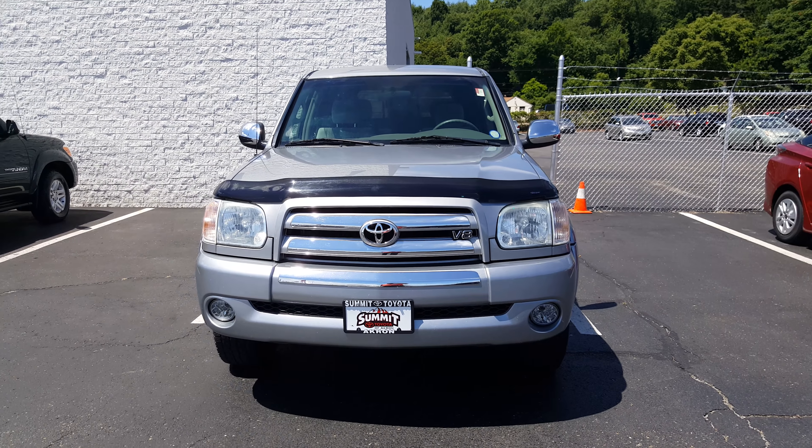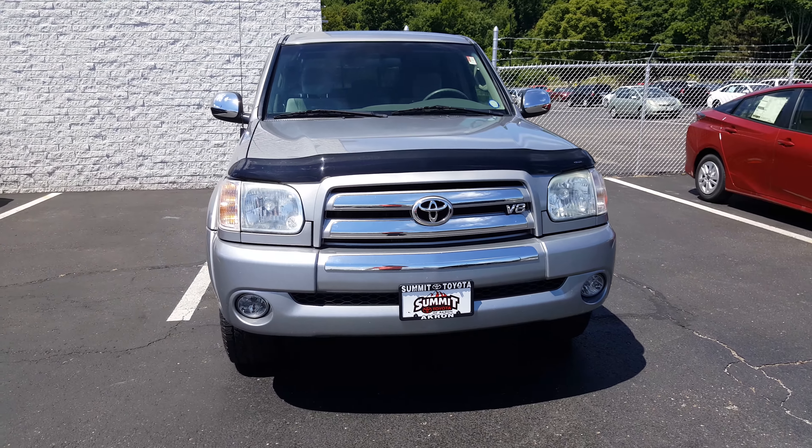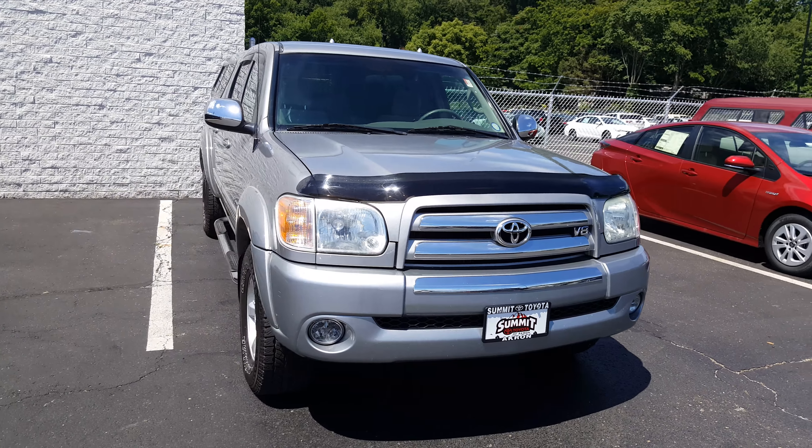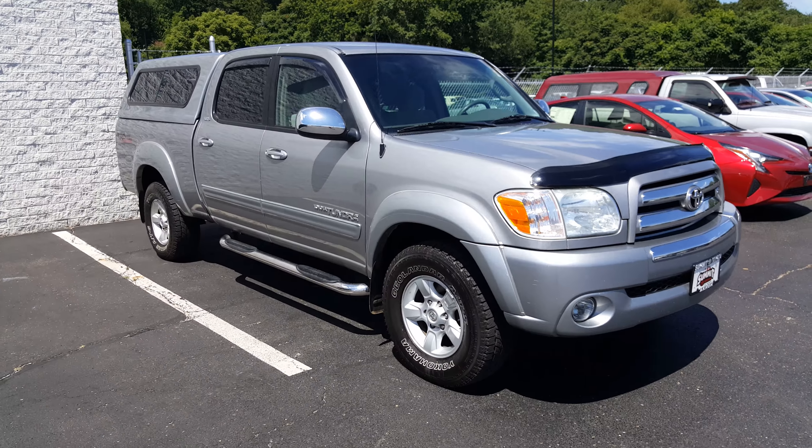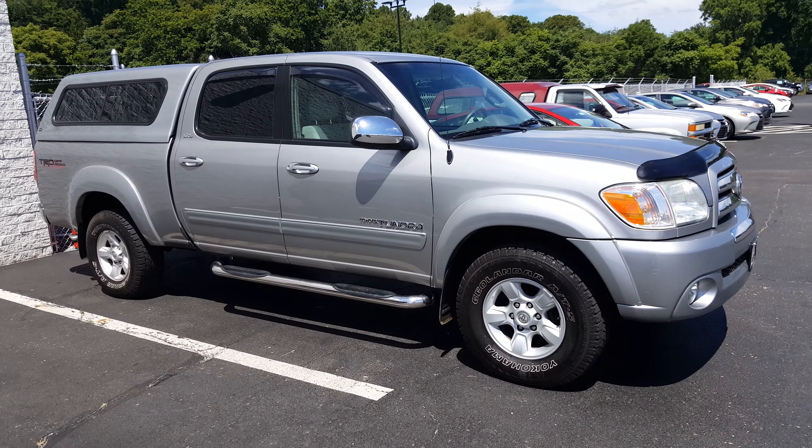This is David Datsko from Summit Toyota of Akron showing you the 2005 Toyota Tundra. This has miles in the 70s — I've never seen one this year this clean with such low miles.